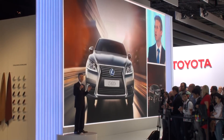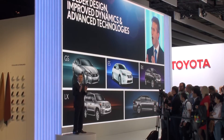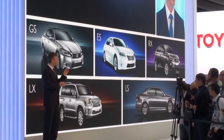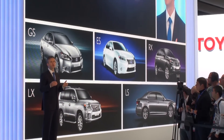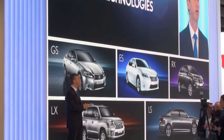The LS is our fifth product launch this year. It follows the new GS, ES, RX, and LX. In fact, we're completely revamping the Lexus lineup with both the design, improved driving dynamics, and of course advanced technologies. And naturally, Lexus hybrid drive continues to be our defining technology.